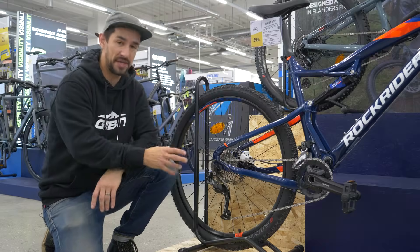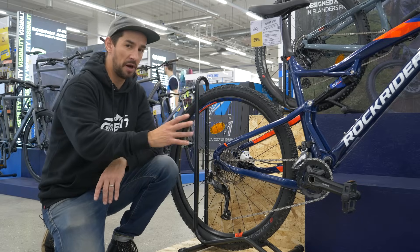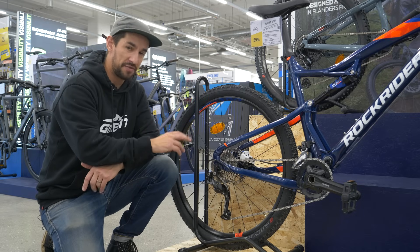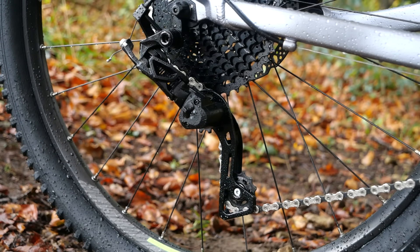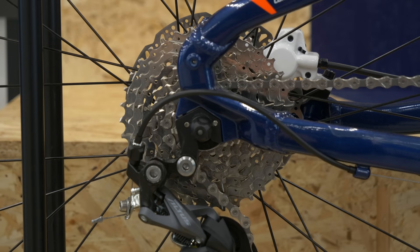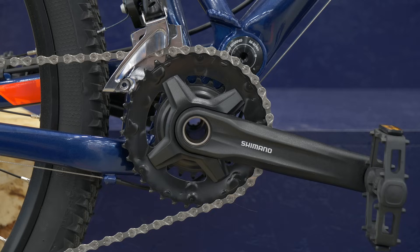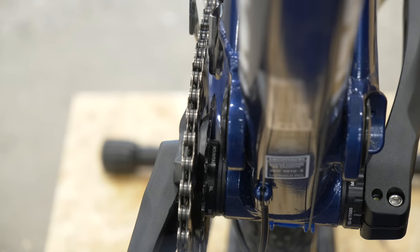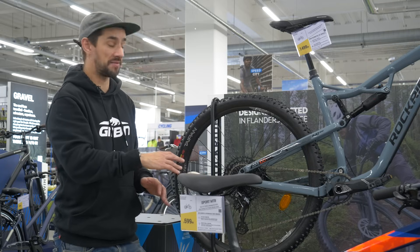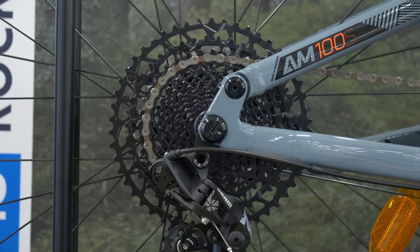Entry-level bikes tend to have group sets in the lower end of the hierarchy, which is perfectly good for your first bike, but it's worth looking at all the parts because sometimes manufacturers substitute out some parts of the group set with non-branded parts — not necessarily a bad thing, they can be great value. Also, take a look at how many gears the bike has — it's not necessarily the more gears, the better. Some bikes have two chainrings up front (two-by) or three (three-by), and some only have one. The one-by system has a single chainring up front — this is what all mid to high-level mountain bikes have. It's simpler, it's lighter, and with the big wide-range cassette you still get a great range of gears and it's just easier to use.